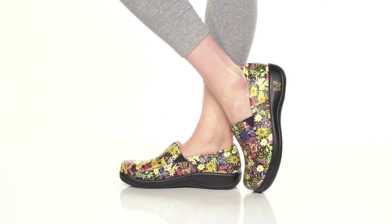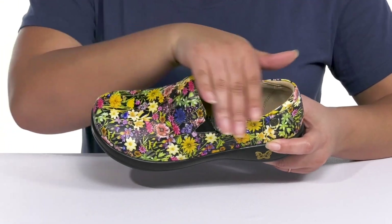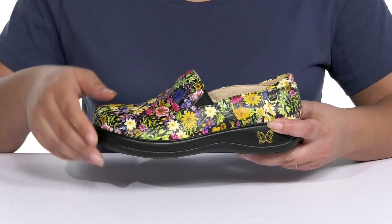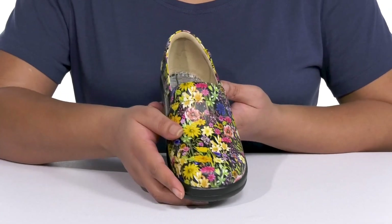Get festive this season when you wear these cute shoes by Alegría. They feature a leather upper with a round toe silhouette and have a wide opening with stretch panels on each side of the tongue for easy slip-on and a comfortable fit. They have an all-over colorful and beautiful floral print to give you a wild and stylish look that's sure to turn heads.